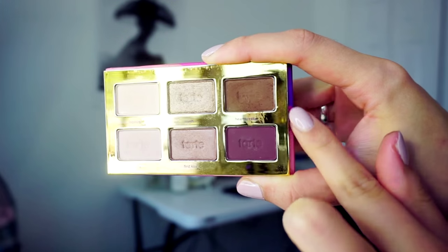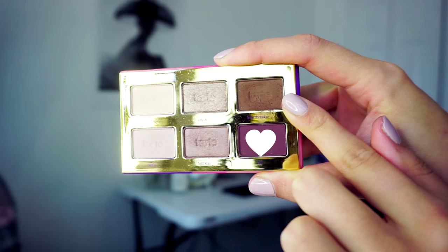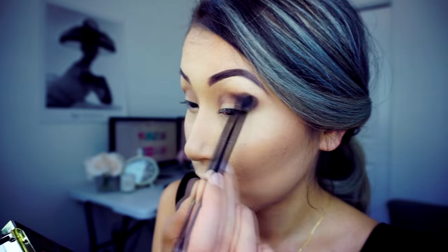For the eyeshadow I will use this cute eyeshadow palette from Tarte — the Tartelette Tease palette. First I apply the 'Heartbreaker' eyeshadow to my crease, blending from the outer corner inward. Next I'll get the 'BFF' color — a dark purple — and apply it the same way, from outer corner to inside the crease only. It will get very dramatic but we'll blend it all out.